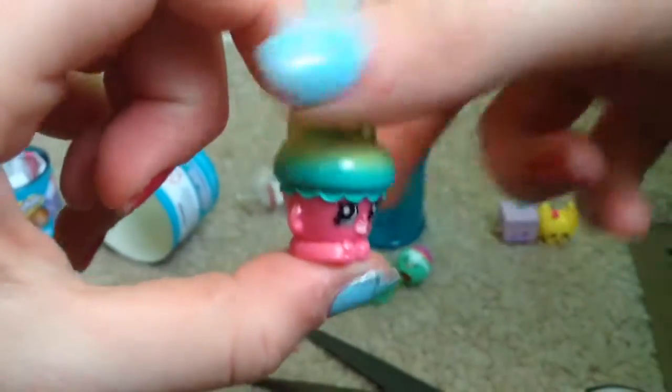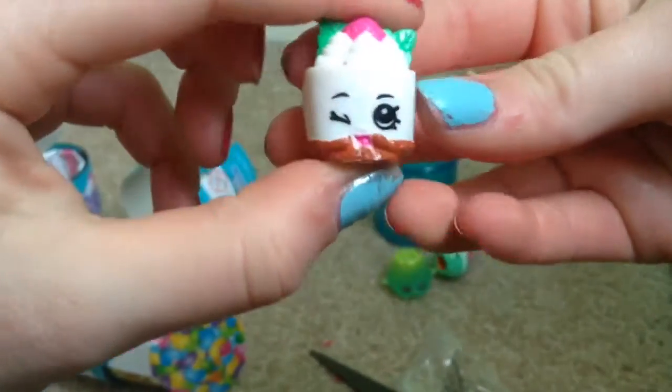These jars are like impossible to open, but other than that they're really awesome. We have Flutter Cake, which is another Season 1 — this one also reminds me of Christmas. And then we have this one — I think it's Cheese Louise, and it really reminds me of Cheesecake from Season 1.